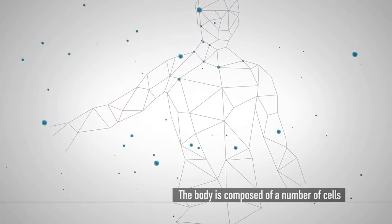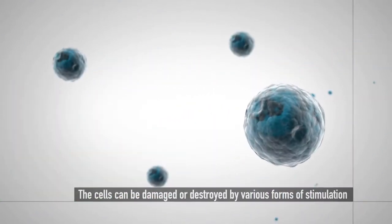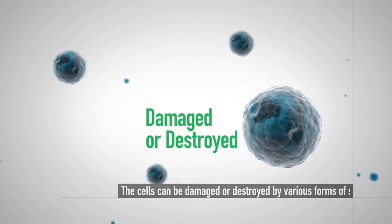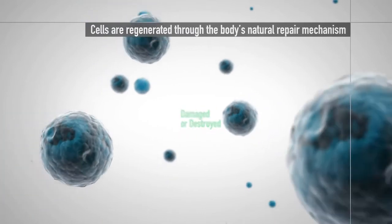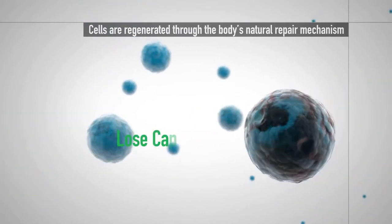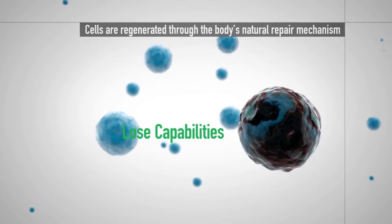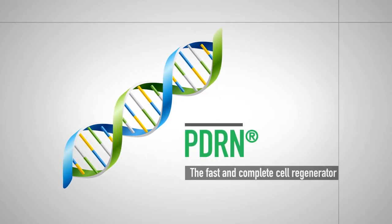The human body is composed of approximately 60 trillion cells. Some of these cells can either be damaged or destroyed by various forms of stimulation. Damaged cells are regenerated through the body's natural repair mechanism. However, the cells may lose their capabilities if they are not properly regenerated. For faster and more complete cell regeneration, PDRN is critical.